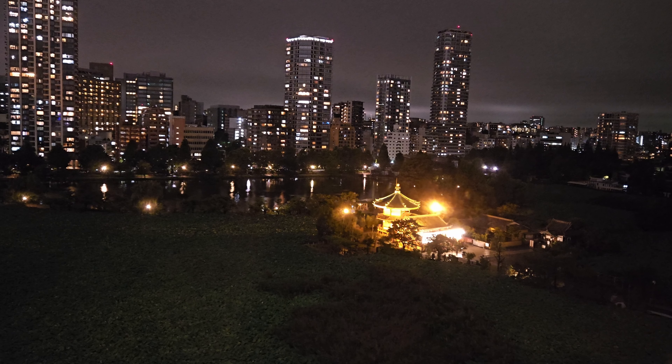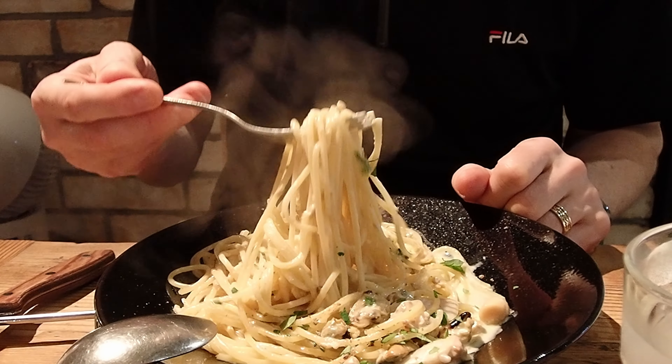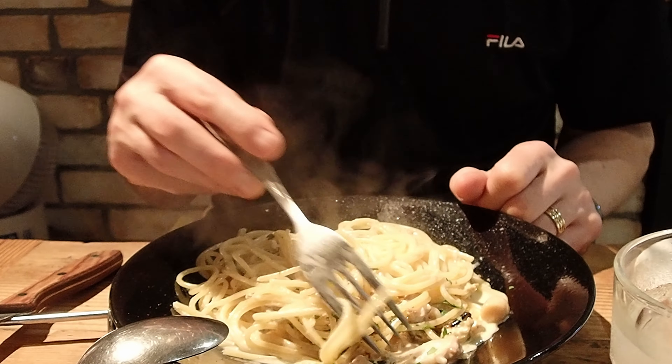It was getting late and we needed something to eat, finding a great pasta restaurant near the hotel. When we got to Tokyo the typhoon had moved off to the north, but as you can see there was still a lot of humidity left in the air. We never explored the park at night and felt this was a good opportunity, especially during the light rain which made the area more beautiful.